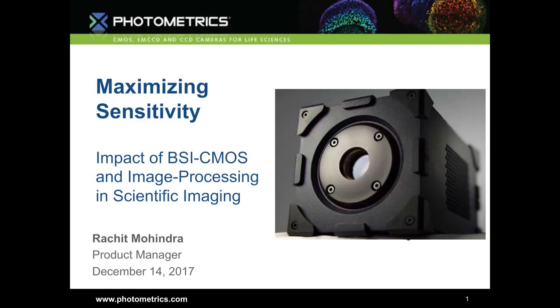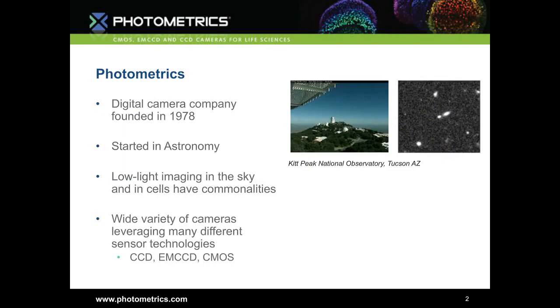Ratchet has been intimately involved with the development of scientific grade BSI CMOS cameras that have made a significant impact in single molecule detection and super resolution microscopy. His experience in managing the design intricacies of award-winning CMOS and EM CCD cameras has given him a unique perspective on emerging light detection technologies and their expected impact on life science microscopy. We'll be going through cameras and how to maximize sensitivity and get the most out of the cameras and products available for imaging.